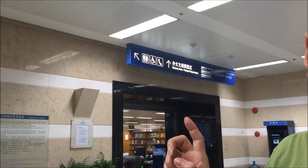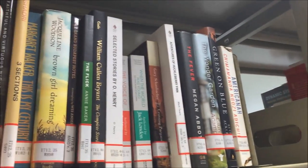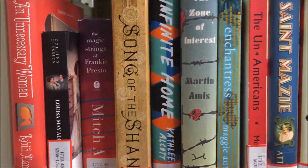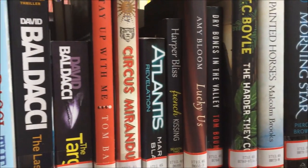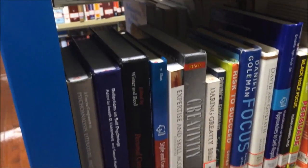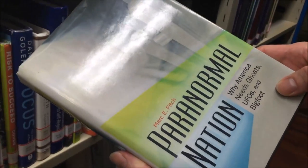You have to go way upstairs to where all the foreign publications are. Oh look at this, this is an interesting book: 'Why America Needs Guests, UFOs, and Bigfoot.'